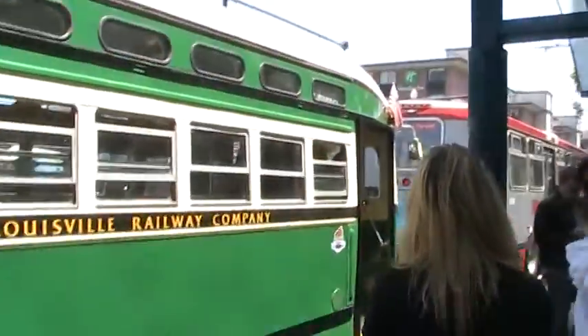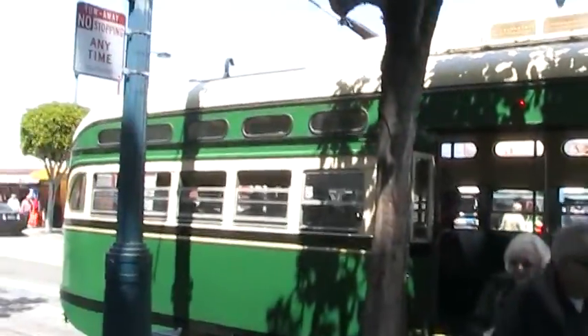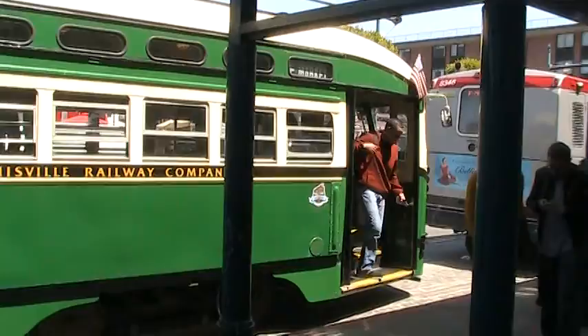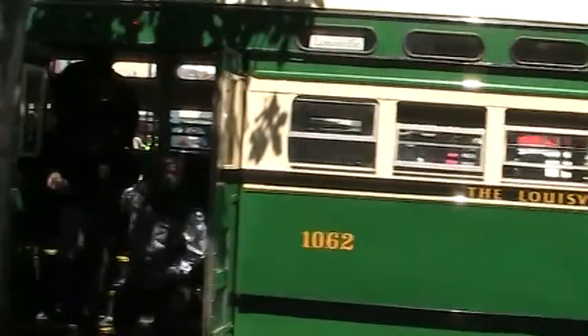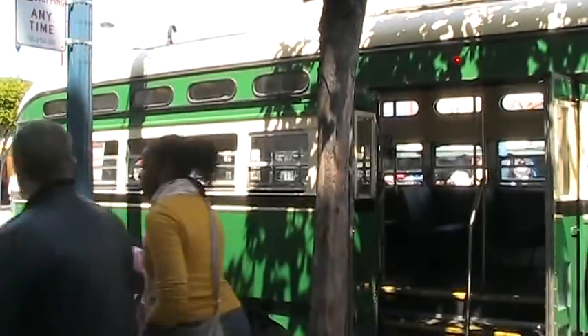So here's the streetcar getting its power from the electric cables up there. Very popular in the 30s and 40s, but then buses took over for the most part as far as a transit system. So we just rode the streetcar in San Francisco.